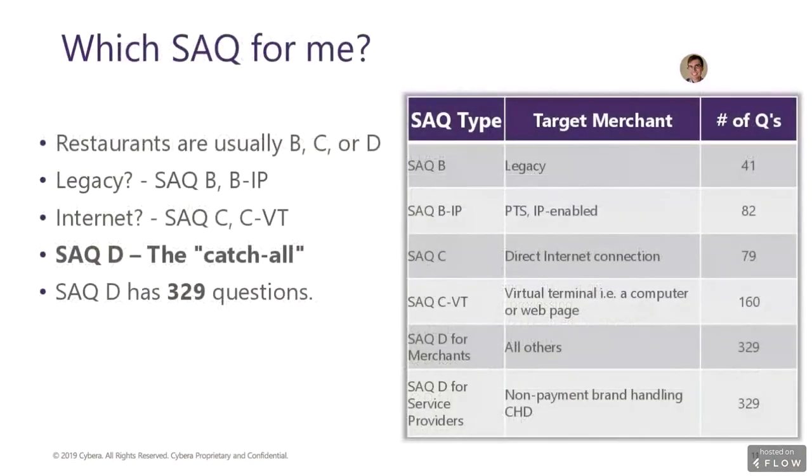So which SAQ is right for you? The SAQ a business submits is determined by the payment terminal and the system being used in its environment. Most restaurants will be using SAQ types B for legacy systems, C for virtual terminals possibly connected to the internet, and type D for all other systems. There are businesses that will fall under type D, which has a grand total of 329 questions to be answered.